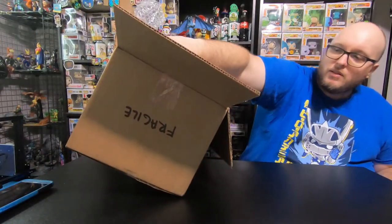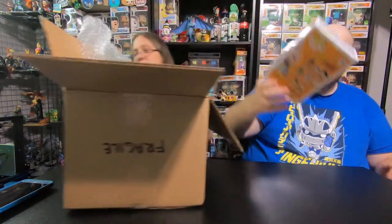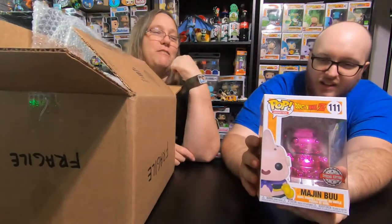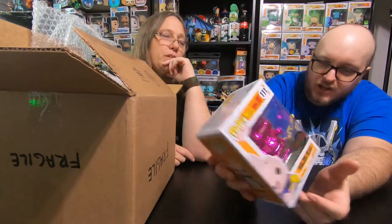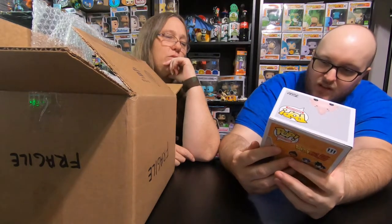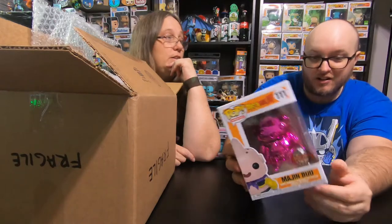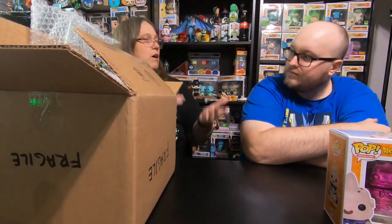Go ahead and pick one out. We don't have that and I've been wanting to get it because I thought it was cool. It's the pink chrome Majin Boo. That's pretty cool. This is my second favorite of the fat Boo versions. My favorite one is the chocolate one. Yeah, we don't have that one yet. We just haven't really pulled the trigger on them.